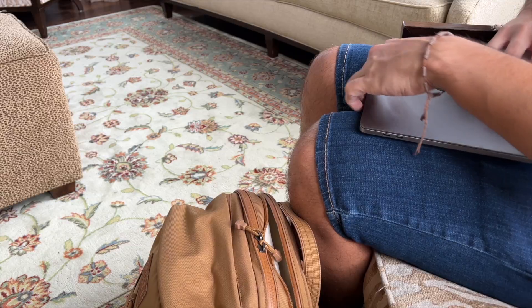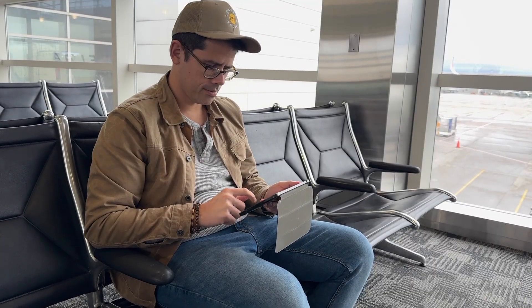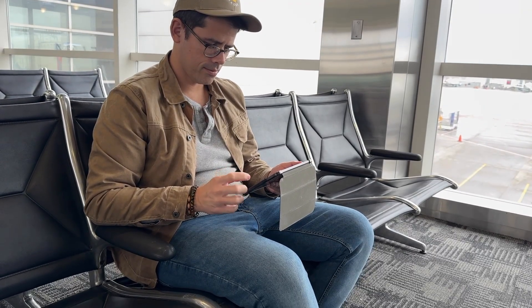Hey everyone, today we're going to be talking about how to use a VPN while traveling to help keep you safer while you're using various Wi-Fi networks during your trip. And like eSIMs, this is a tool that has been around for a while. I'm very happy to have started exploring these services now that I'm working more from different countries and using various networks in hotels and cafes.